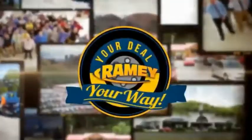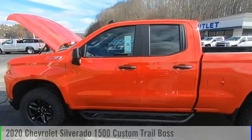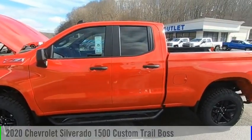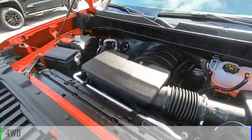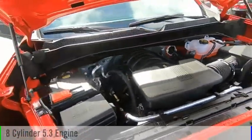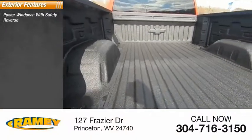It's your deal, your way. Make a great choice today with the 2020 Silverado 1500. This vehicle is powered by a four-wheel drive, eight-cylinder, 5.3-liter engine. Here are some of this vehicle's great options: power windows with safety reverse, hill descent control, active grille shutters.